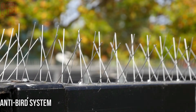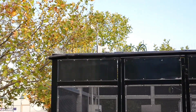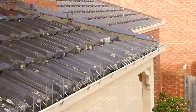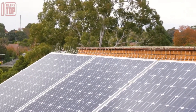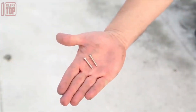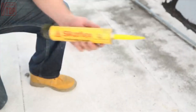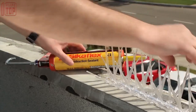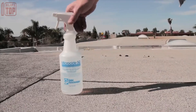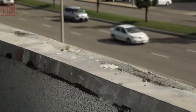The anti-bird system offers an effective solution for private and commercial customers to deter birds from unwanted areas. It consists of blocks with plastic or metal spikes that can be easily attached using various methods. The system is versatile, with applications in canopies, roof edges, summer houses, beams, aisles, and barns.